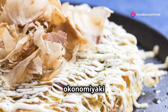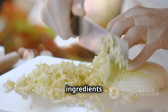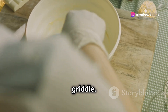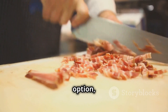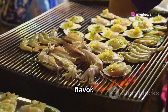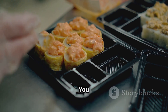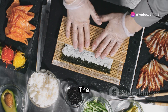The base of okonomiyaki is a batter made of flour, eggs, shredded cabbage, and water or dashi. Additional ingredients vary widely according to region and personal taste, but can include meat, seafood, and vegetables. The batter is mixed and then cooked on a hot plate or griddle. Thinly sliced pork belly is a popular topping, adding a savory richness. Seafood such as shrimp and squid brings a delicate oceanic flavor, while vegetables like bean sprouts and green onions offer a refreshing crunch. The beauty of okonomiyaki lies in its adaptability — you can tailor the toppings to your liking, use seasonal ingredients, and explore different flavor profiles. The possibilities are endless.